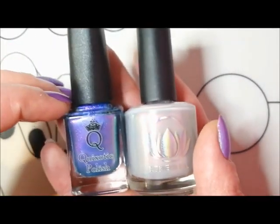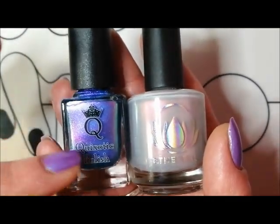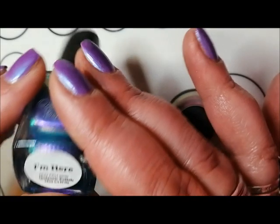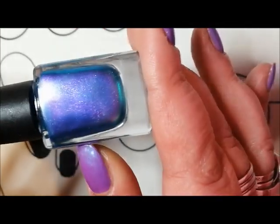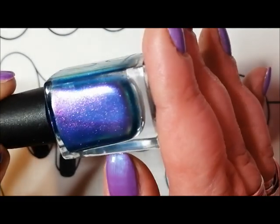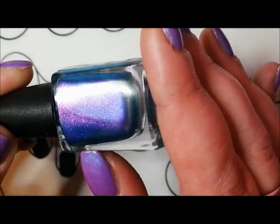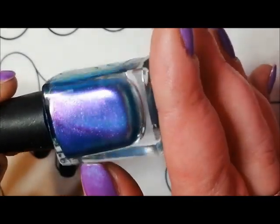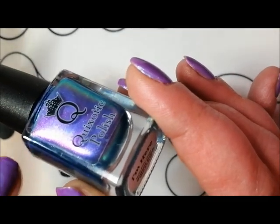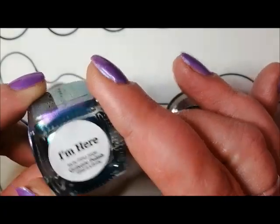Finally, two polishes from December. From Polish Pickup, this one is Quesotic Polish I'm Here, and wow - it's just an amazing metallic glowy polish. Those pink-to-gold crushed flakes give a beautiful glow that just jumps off the nails. It's all been about the pink and gold flash or flakes this year. That's Quesotic Polish I'm Here from Polish Pickup.